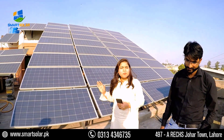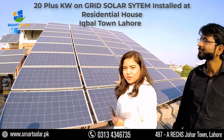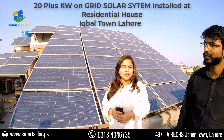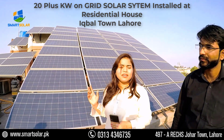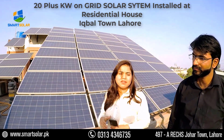Here we have a 20-plus kilowatt system. These panels are not available here locally — these are 330-watt Canadian Solar panels. With them we have put a Crown Micro inverter; we have put two parallel inverters, on which we have put 25 kilowatt worth of panels.